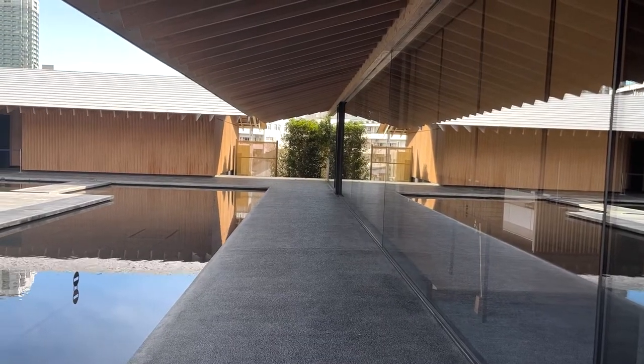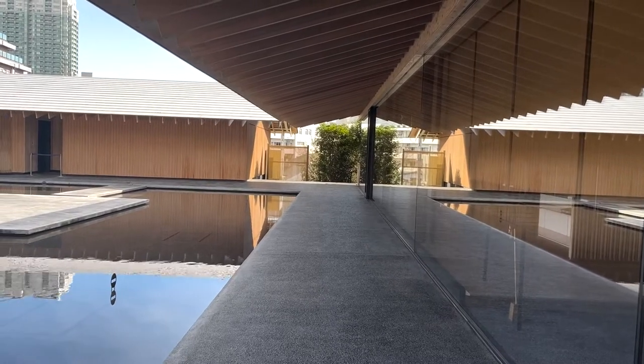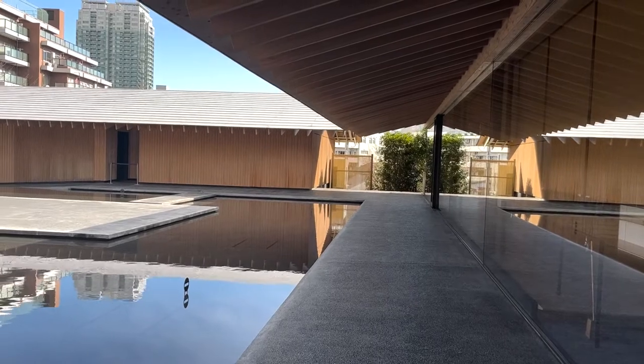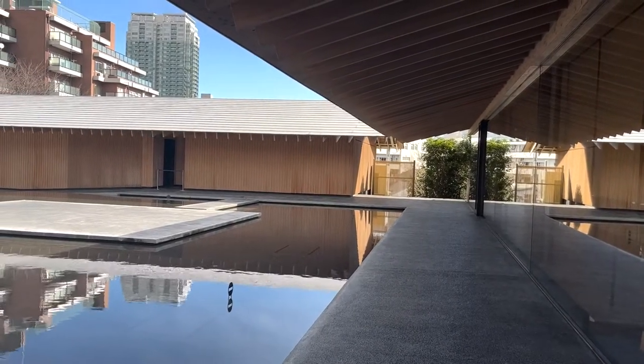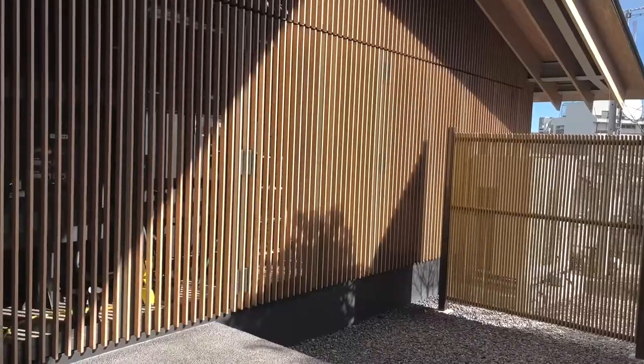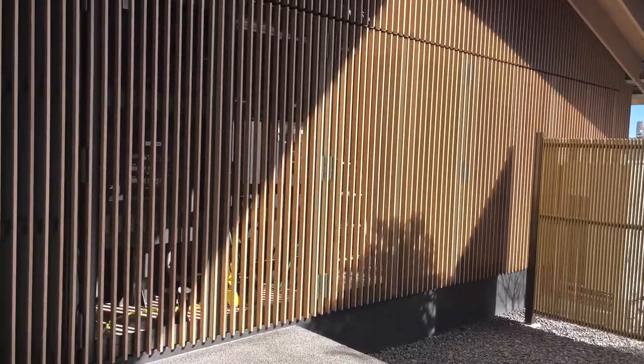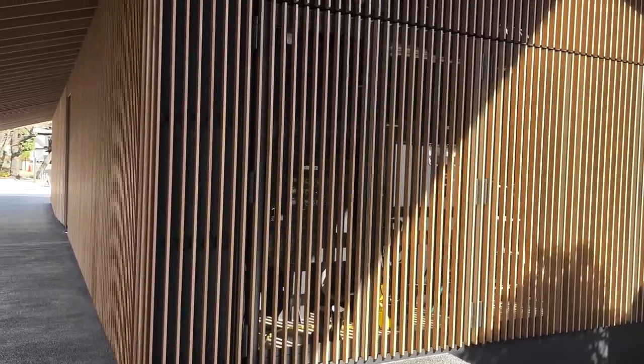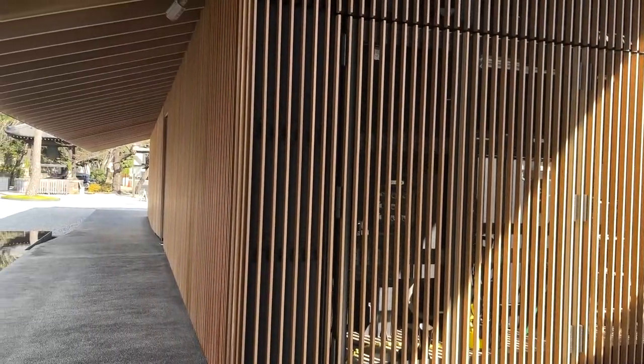This time the main hall remained untouched and only Kuri was renewed by Kengo Kuma's design. Kuma is famous for architecture using wood. The clean grain pattern is impressive in this Kuri building.